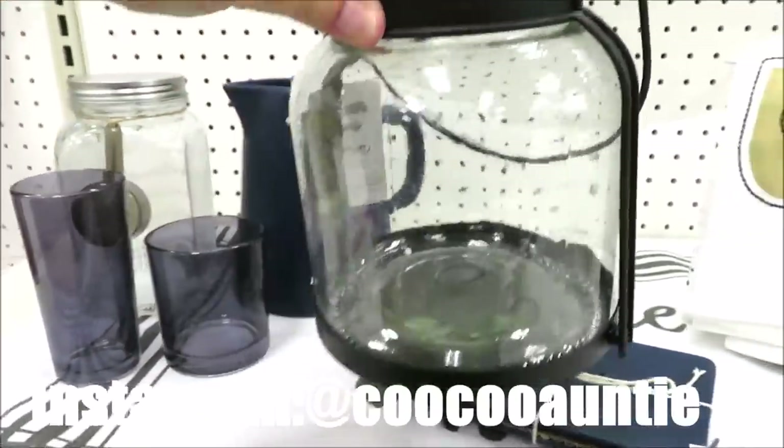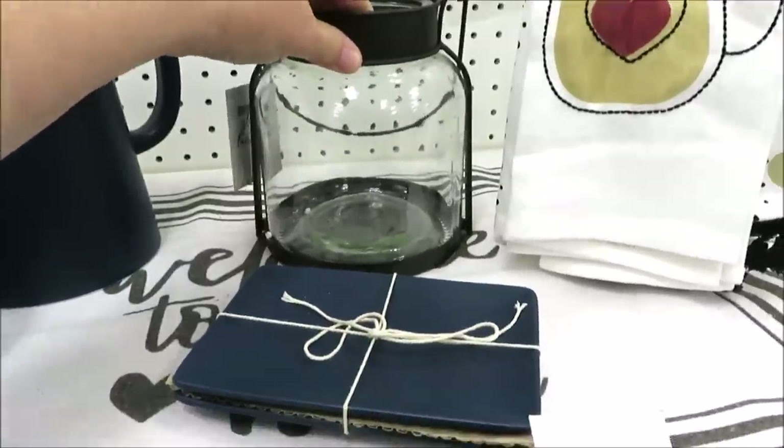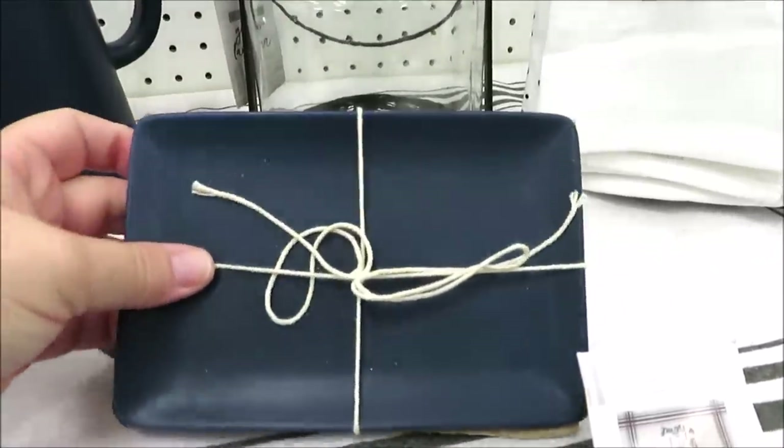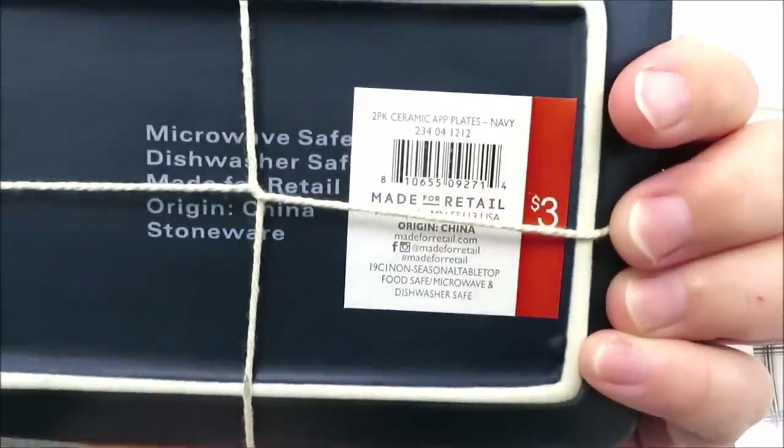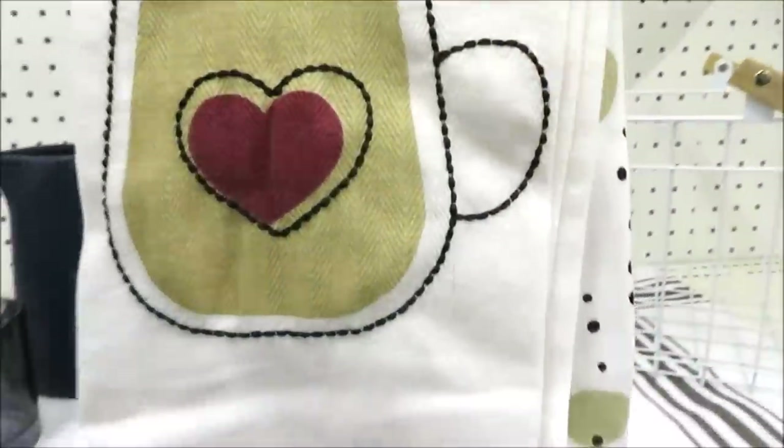They're also putting out little sets of rectangular plates in sets of two for three dollars with a matte finish. I found these at another Target in green and white as well.